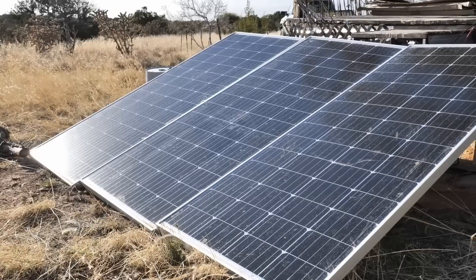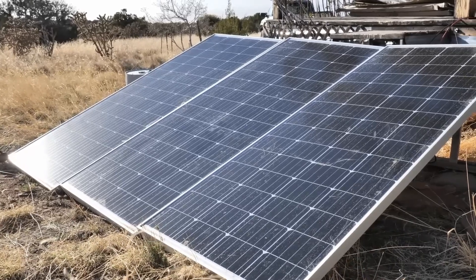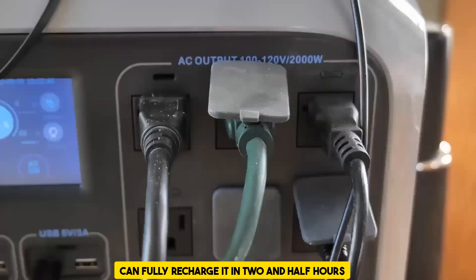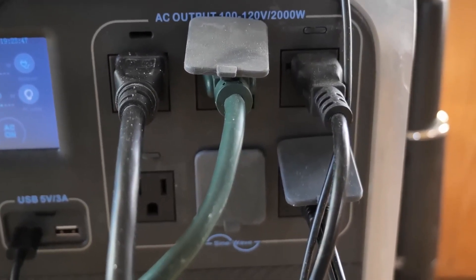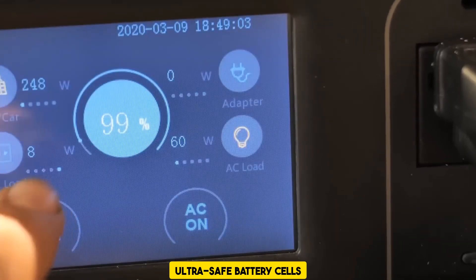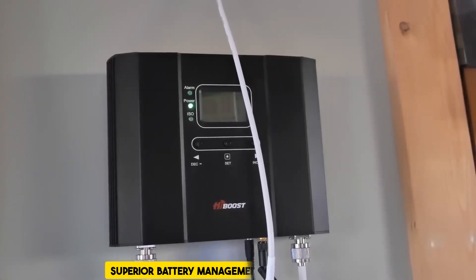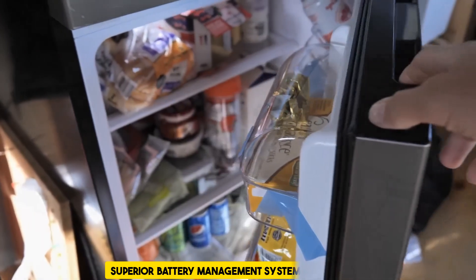Because the AC200P is compatible with solar inputs of up to 700 watts and AC inputs of up to 500 watts, it is possible to fully recharge it in two and a half hours using either solar plus AC or dual AC charging. This product is a dependable source of backup power that has the potential to survive for more than a decade, thanks to the ultra-safe battery cells made from lithium-iron phosphate and the superior battery management system technology.